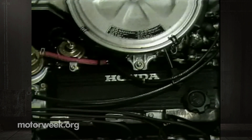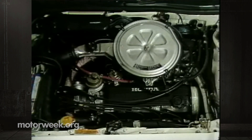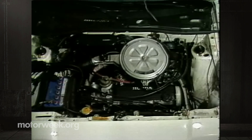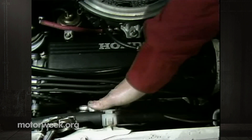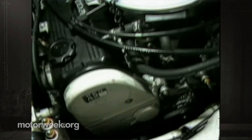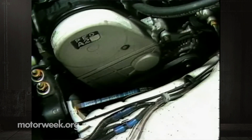Under the deeply sloping hood line is either a 1.5-liter 12-valve four-cylinder or our standard 1.3-liter unit. Even with the standard engine, things are crowded in here. Plugs, while front-facing, will be more difficult for owner servicing than they should be. And you can forget about do-it-yourself belt changes unless you're unemployed and have lots of time on your hands.